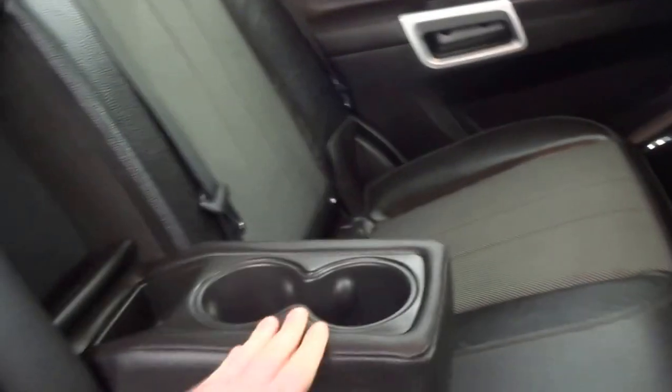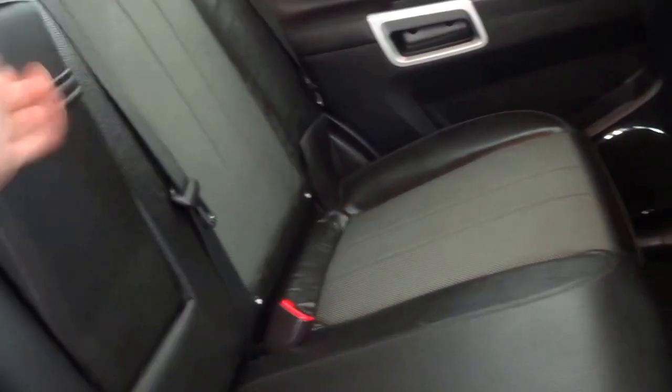In the back of the vehicle, as you can see, part leather seats, central armrest, two cup holders. We've got a 12-volt socket in the back for the rear passengers. Automatic electric windows all round.